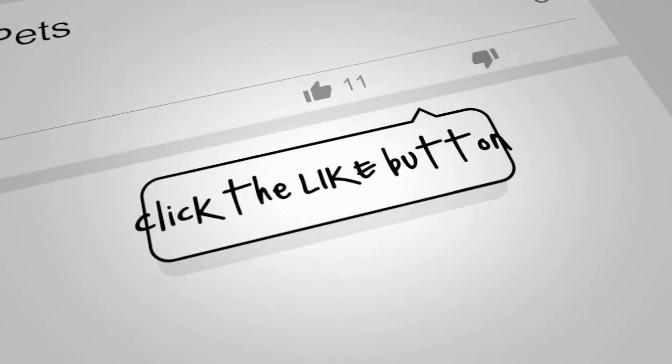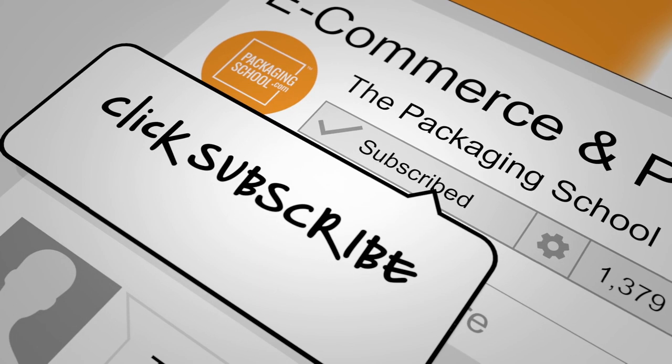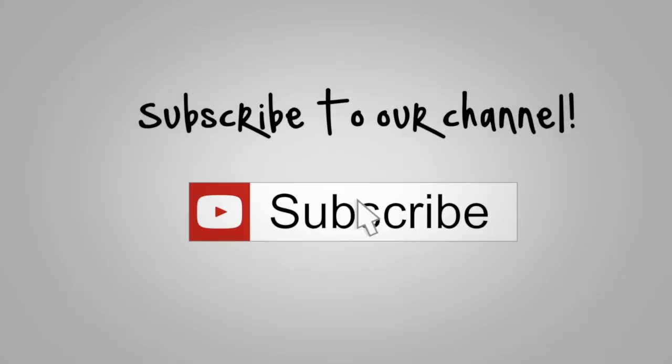Well, thanks Nick — those examples were much better than my examples of packaging becoming coasters. For all of you out there, hit that like button, and if you're slightly more daring, leave a comment in the comment section. If you want to hear the latest from the Packaging School, click subscribe so you can be notified whenever new content is released. And as always, keep calm, carry on, and wash your hands — we'll see you next time.